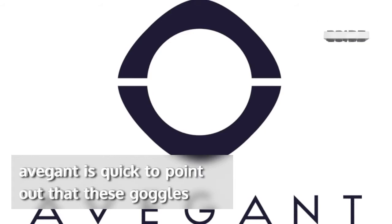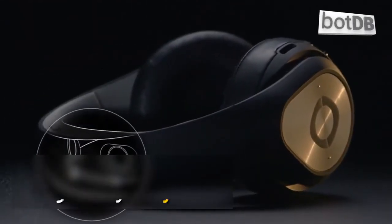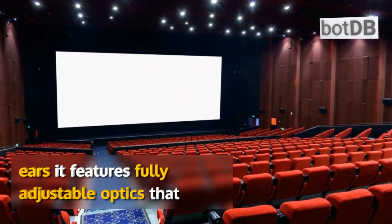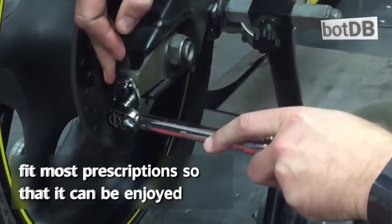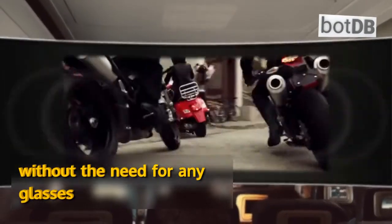Avagorn is quick to point out that these goggles are not a virtual reality headset, but more like a virtual movie theater that goes over your eyes and ears. It features fully adjustable optics that fit most prescriptions, so it can be enjoyed without the need for any glasses.